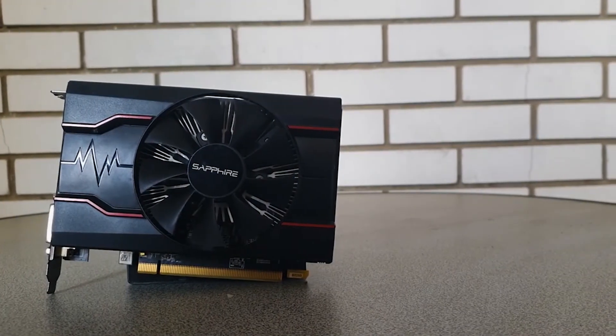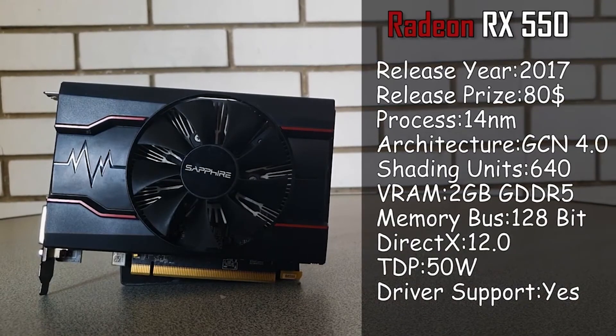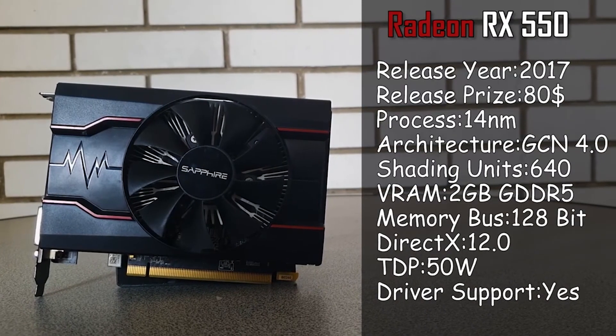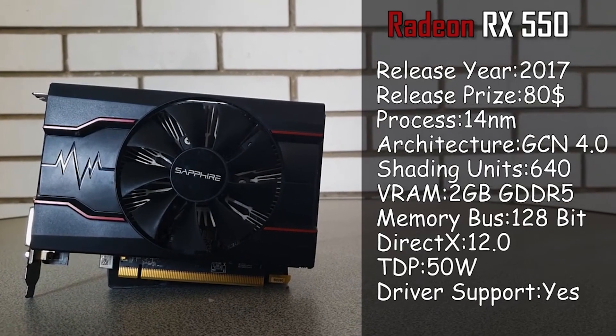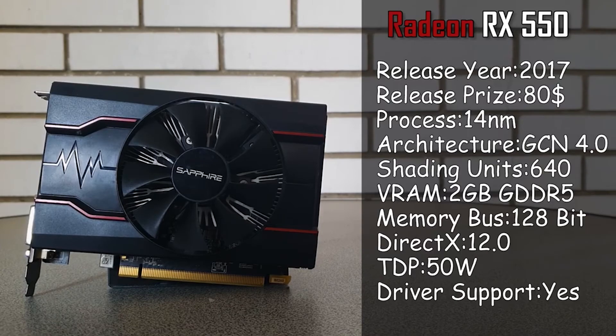Speaking of the GPU, the RX 550 is the main companion of the X4 640 for today. An entry level card from 2017 featuring 2GB of GDDR5 VRAM and full DirectX 12 support, which can be really helpful when it comes to running the more recent releases.